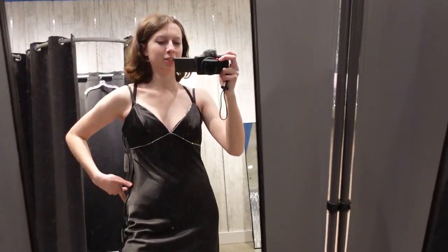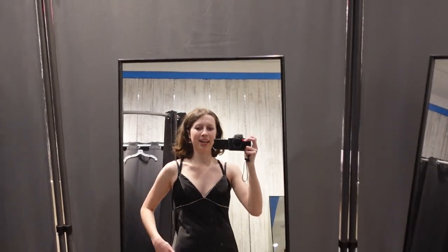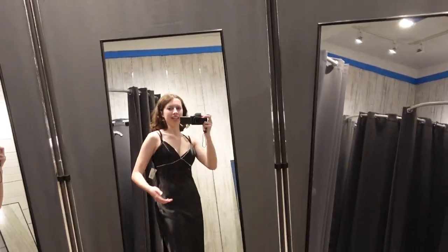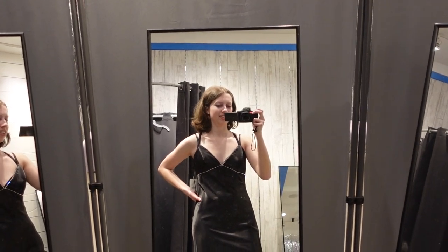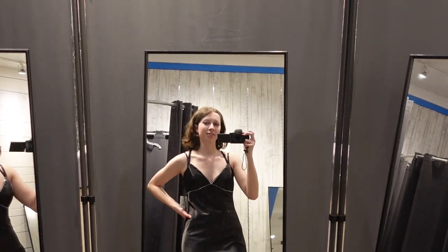So dress number two — we did buy the other one so I guess I'm going to try it on again and we can compare. I don't know, it's kind of fun. I feel like it's giving Oscars, although I did come in here and say I don't like V-necks and then I'm considering two V-necks. We had them hold that other dress that I tried on so I was comparing them. I couldn't decide between them. We're trying to find stairs right now to get down to go to the next one.